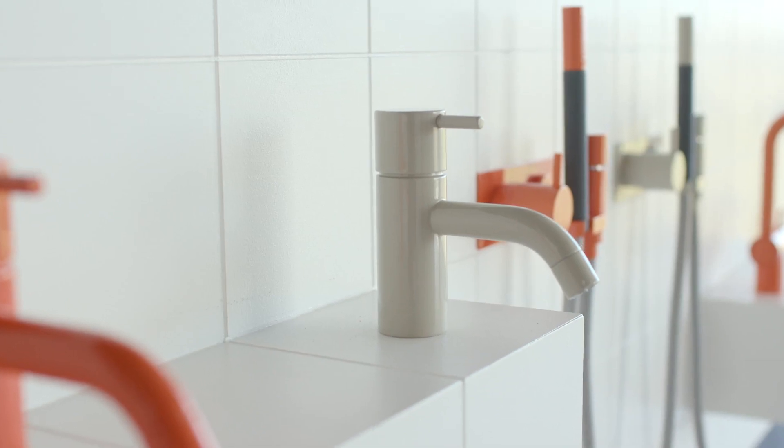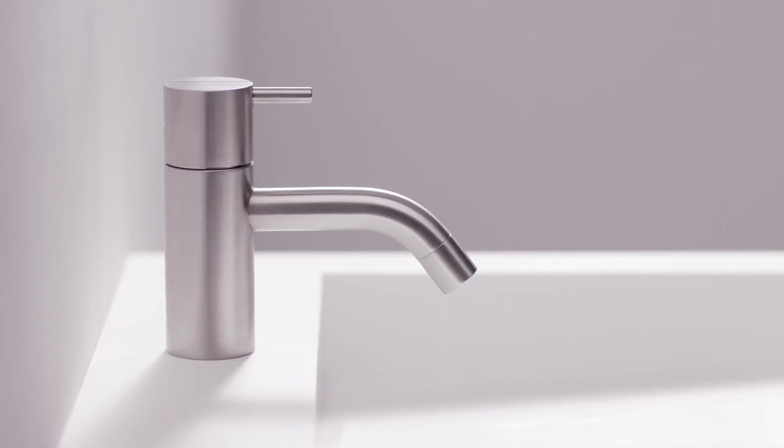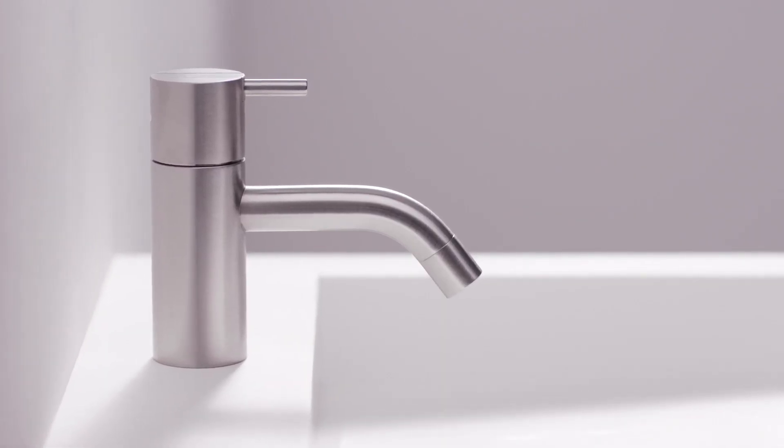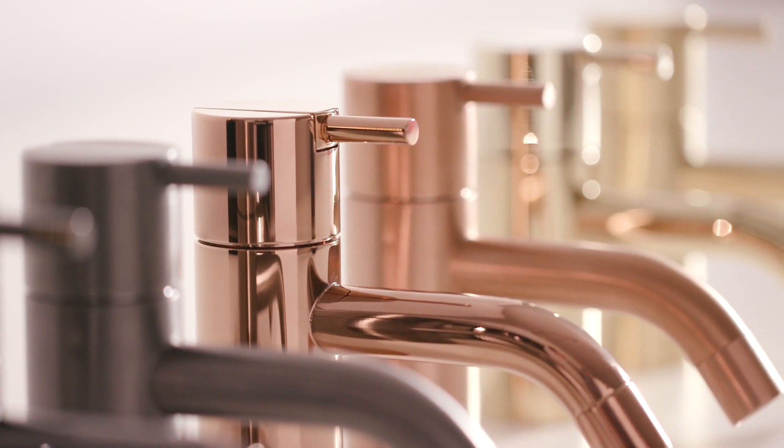Architects are drawn to the simplicity of the HV1. You have the handle and you have the body. The handle is one third of the dimension, and the body is two thirds, which gives the perfect design.